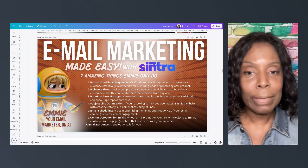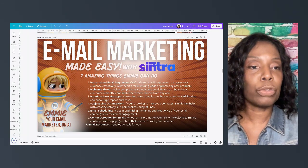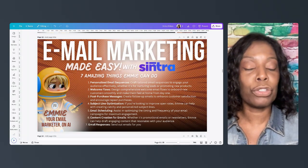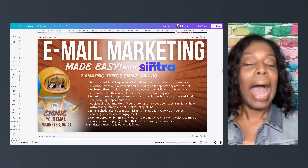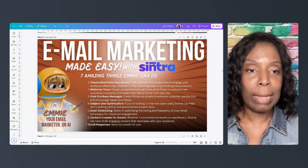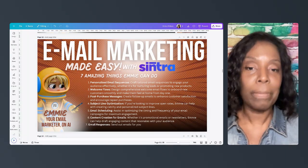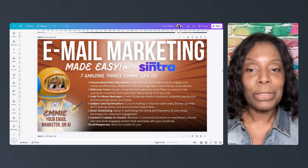Number five is email scheduling, meaning Emmy can help you come up with a schedule for your emails and let you know when's the best time to send things, how to best reach your audience, what times, and how often you need to email them so you can have maximum engagement.